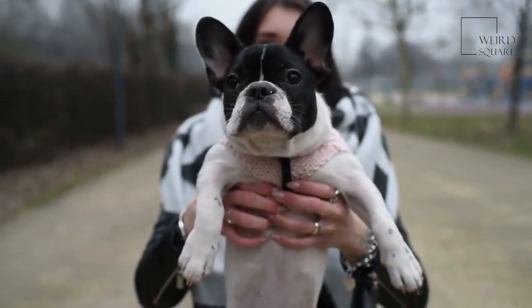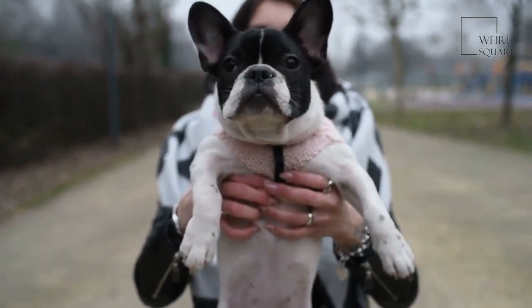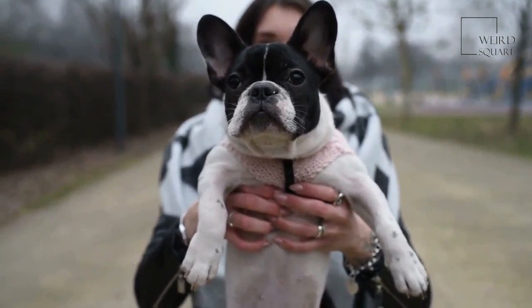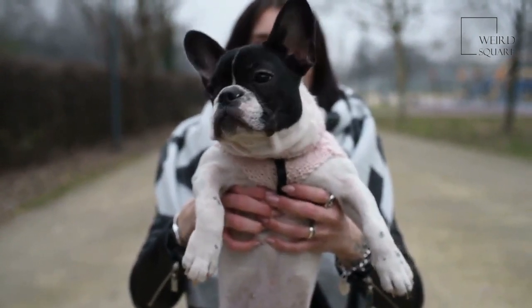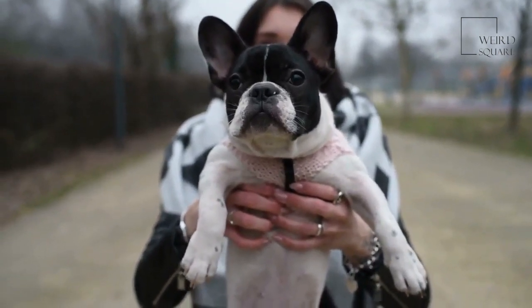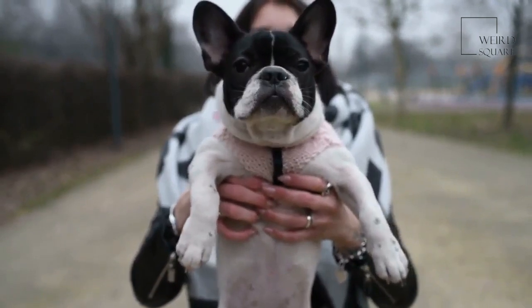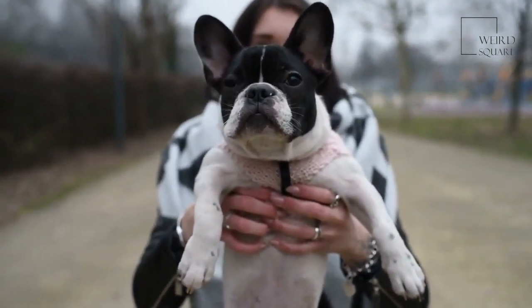Great Pyrenees are very large white dogs. Since they were bred to watch over flocks of sheep, they can be quite protective of their family members. When strangers aren't around, these dogs can be very affectionate and playful with the people they love. They have a calm and patient temperament and can make a great family dog.